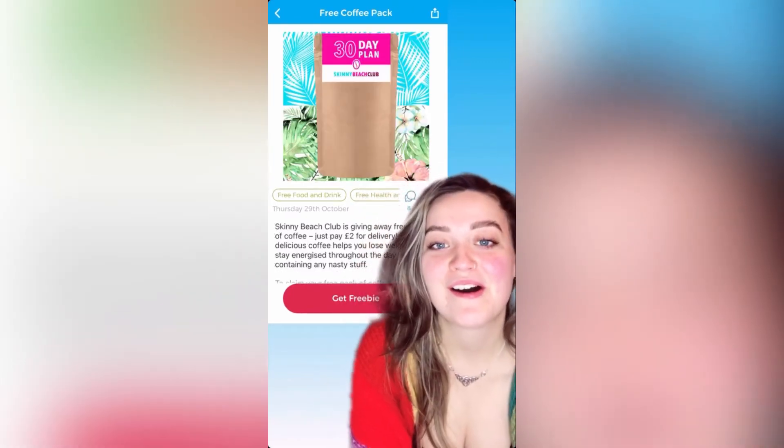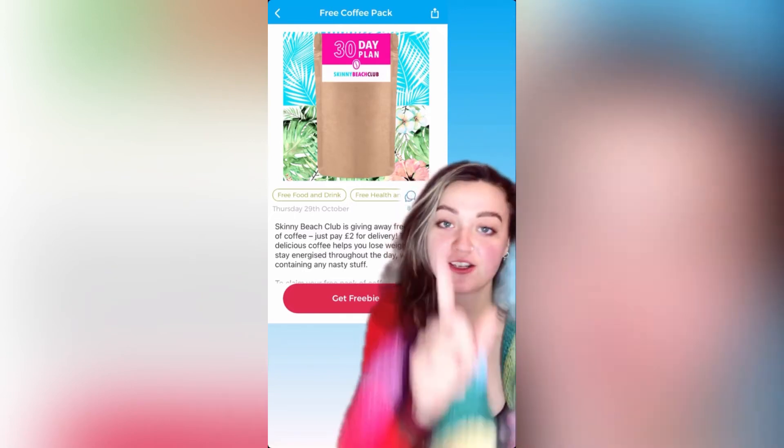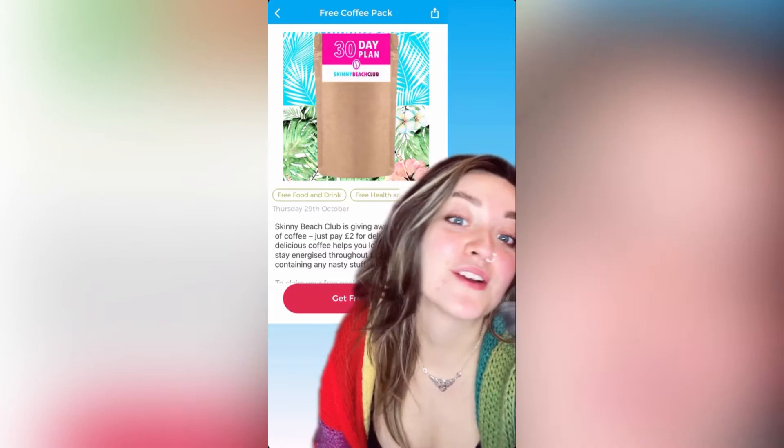Skinny Beach Club are giving away free packs of their coffee and just pay £2 for delivery. Mmm, coffee!